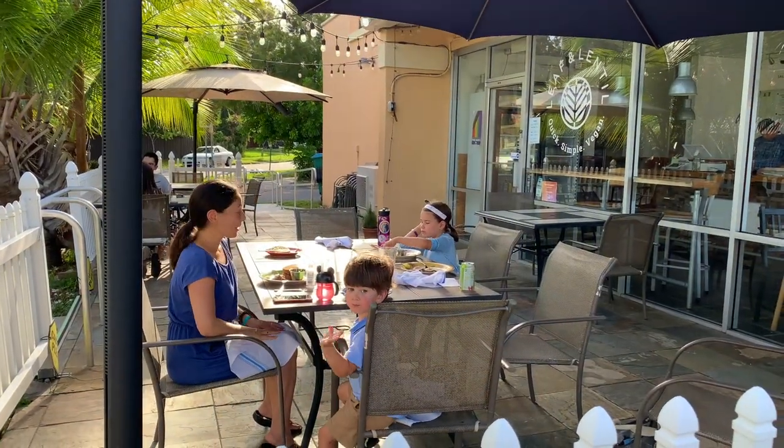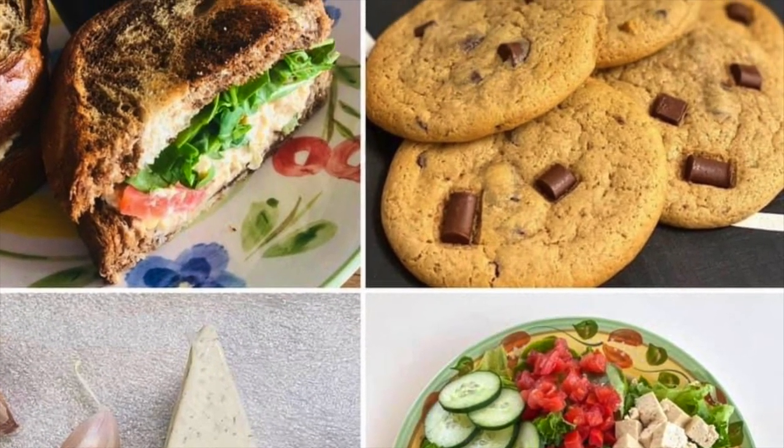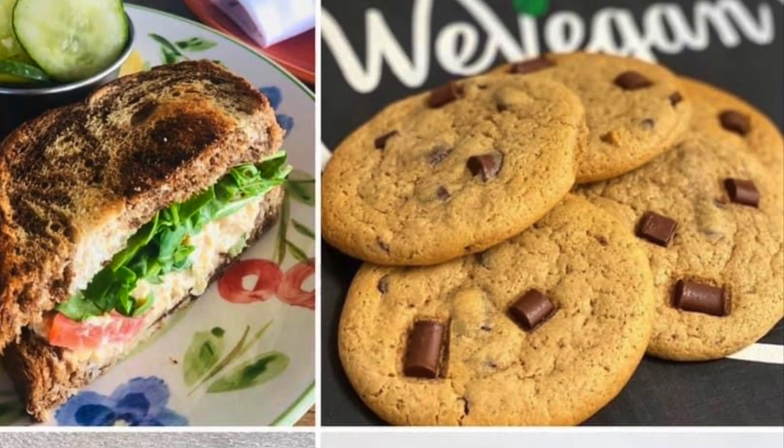Leaf & Lentil offers baked goods from We Vegan Eats Bakery in Tampa, and our chocolate chip and ube cookies were fantastic.